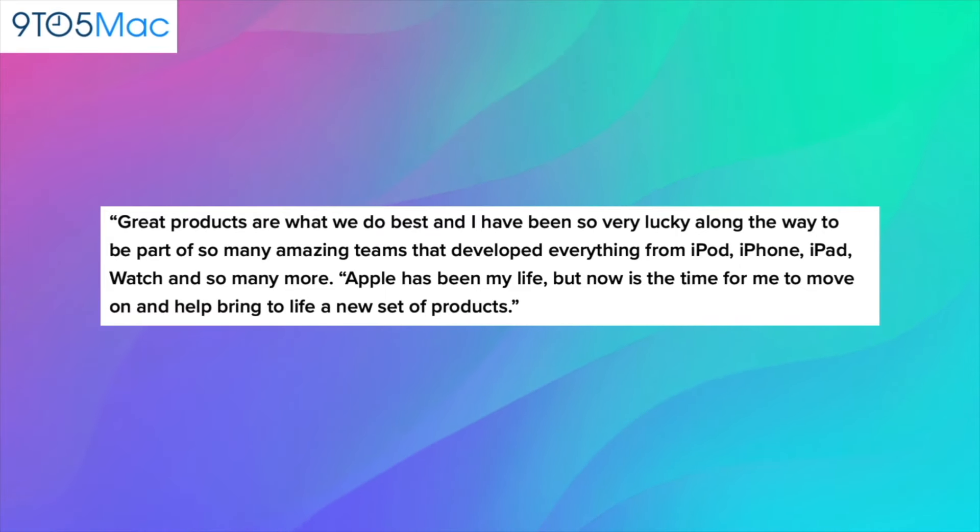In a memo announcing his departure, Novotny wrote: 'Great products are what we do best and I have been so very lucky along the way to be part of so many amazing teams that developed everything from iPod, iPhone, iPad, Apple Watch, and so many more. Apple has been my life, but now is the time for me to move on and help bring to life a new set of products.' He's poised to contribute to Rivian's innovation, transitioning from his role overseeing future home devices at Apple. These new hires signify Rivian's commitment to shaping its future — and no, this does not mean that Apple CarPlay is coming to Rivian, but nice try, people of the internet.